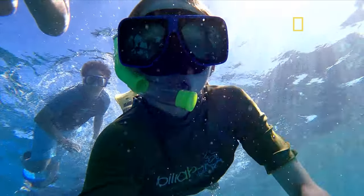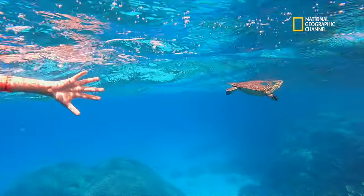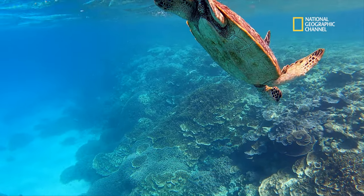Stunning footage of the critically endangered hawksbill turtles, taken on the southern Great Barrier Reef, became the highlight of a recent documentary which followed a student trip into the pristine waters of Lady Musgrave Island.